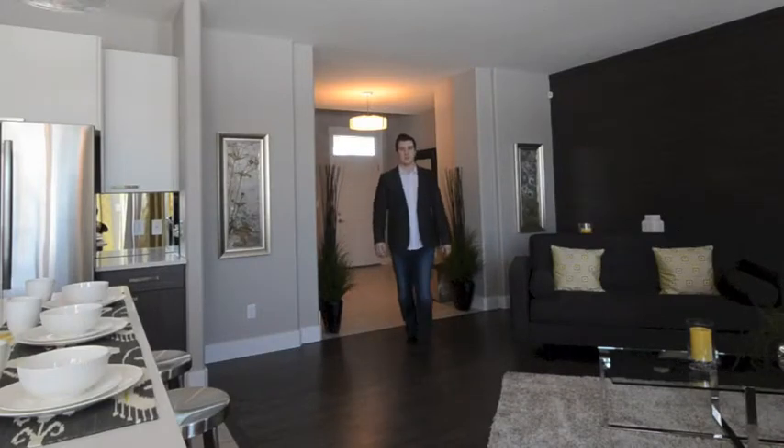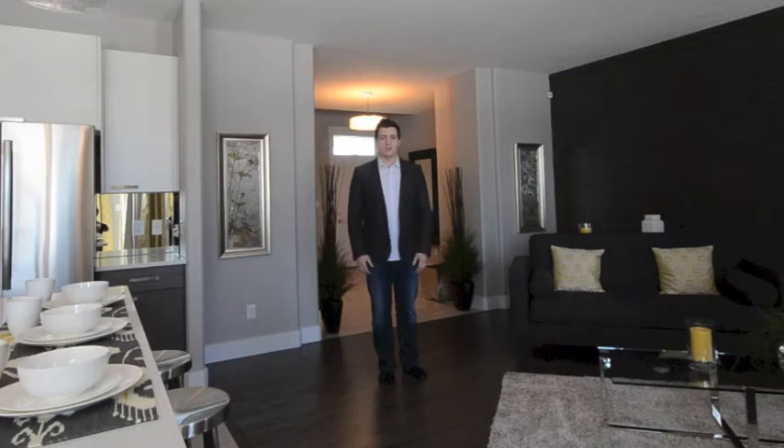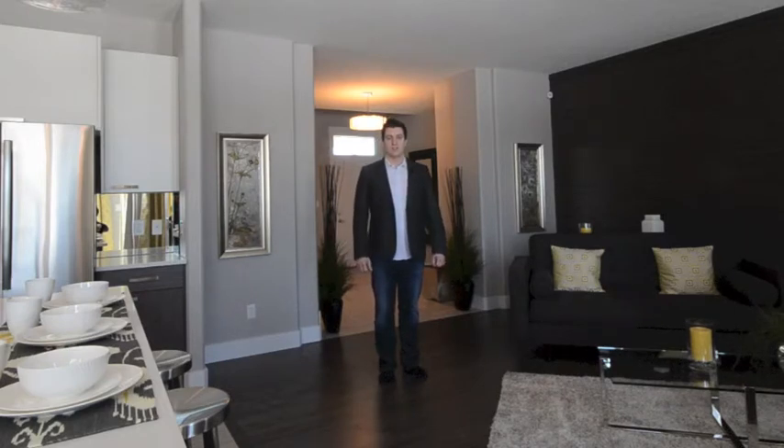Hi there, my name is Lee Laurenti with Western Living Homes. This is our new show home located at 887 Windermere Wind. I'm going to be going through all parts of the house showing you everything that Western Living Homes features and realistically what you can expect when you come and visit our show home.